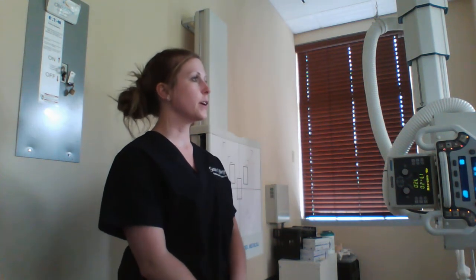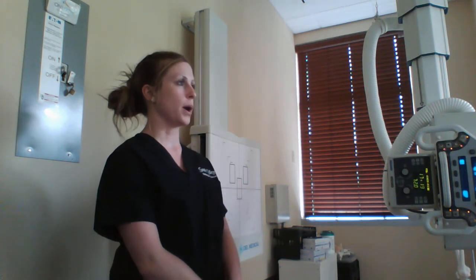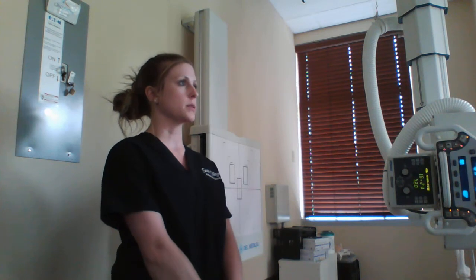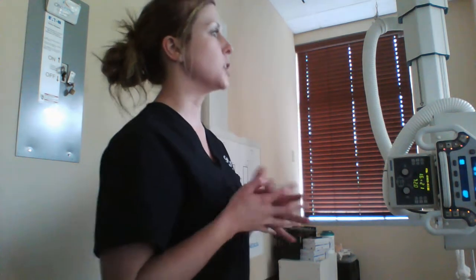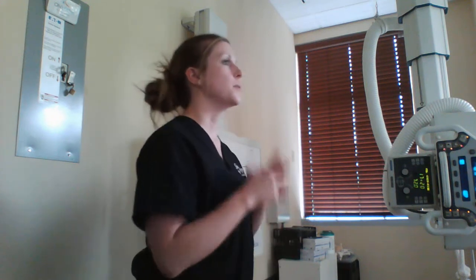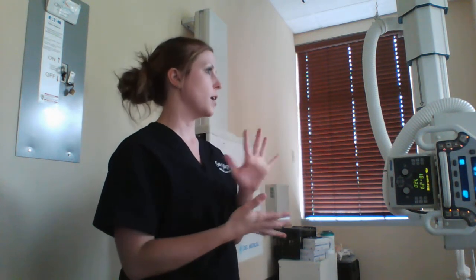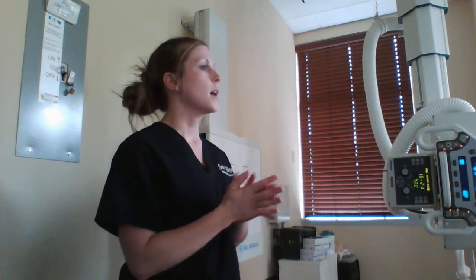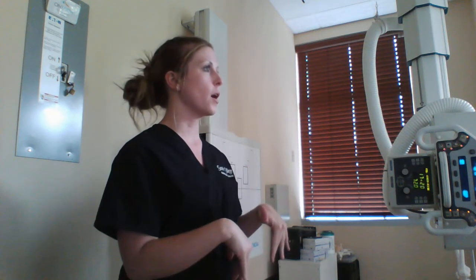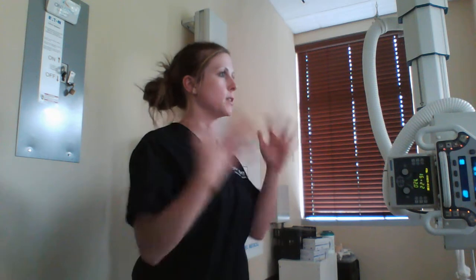Can you just verify your name and date of birth for me? Mikayla, date of birth 9/10/94. And is there any chance you could be pregnant? No, ma'am. When was your last menstrual cycle? Last week. So what I'm going to have you do is change into a gown, take off all jewelry, let your hair down so the hair bow doesn't show up and take your headband out. Shirt, bra, anything from your stomach up, go ahead and remove. Make sure the gown closes in the back and we'll get started.